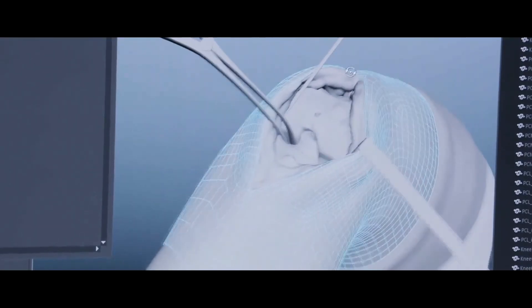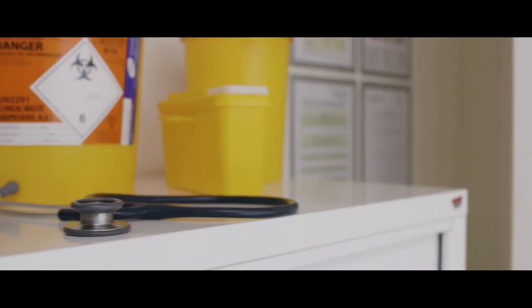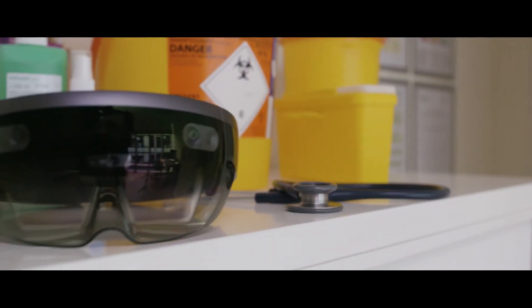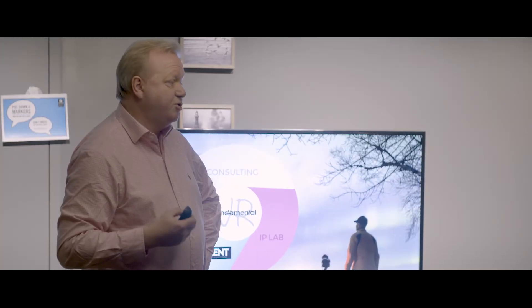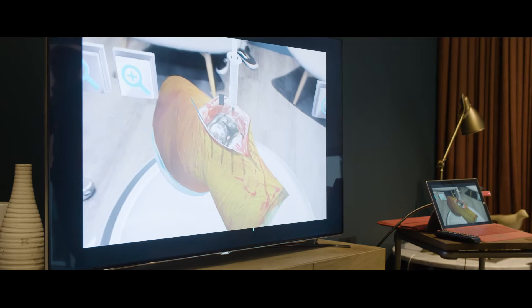My name is Chris Skattergood from Fundamental VR. We create medical simulations in augmented reality, virtual reality, incorporating haptic feedback, and also now using the HoloLens to create holographic training materials for surgeons and other healthcare professionals.